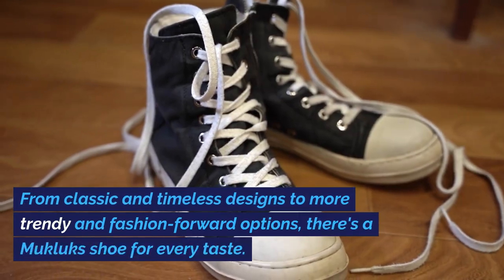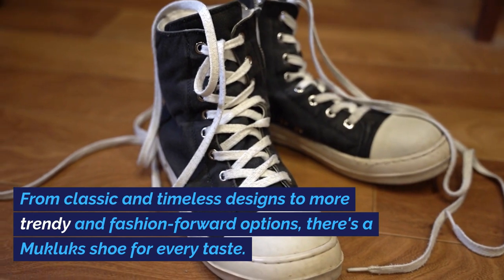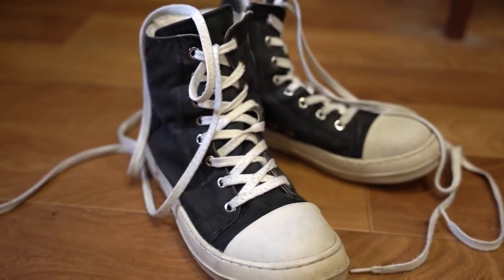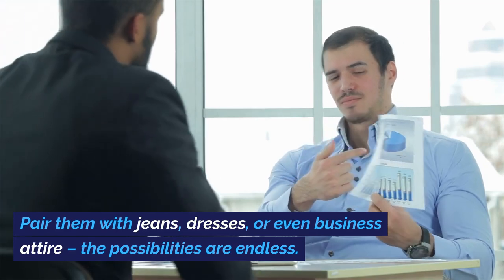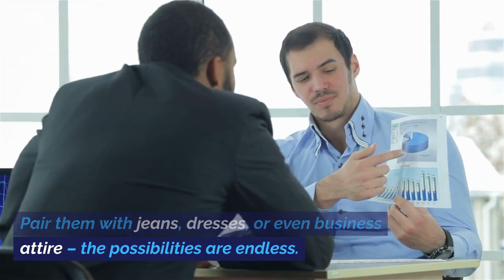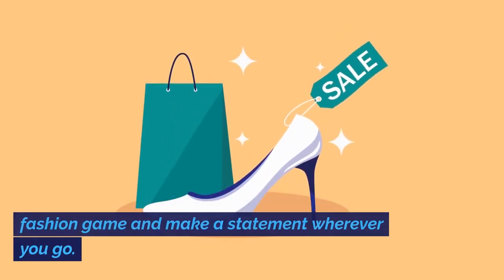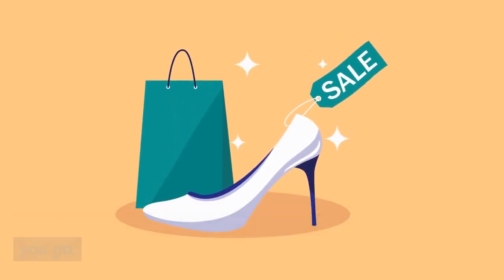and patterns to suit your personal style. From classic and timeless designs to more trendy and fashion-forward options, there's a Mucklux shoe for every taste. Pair them with jeans, dresses, or even business attire — the possibilities are endless. With Mucklux Shoes, you can elevate your fashion game and make a statement wherever you go.